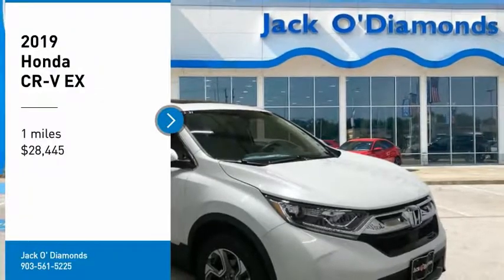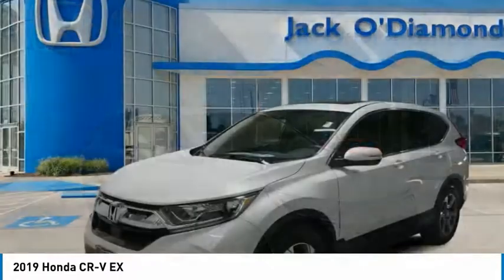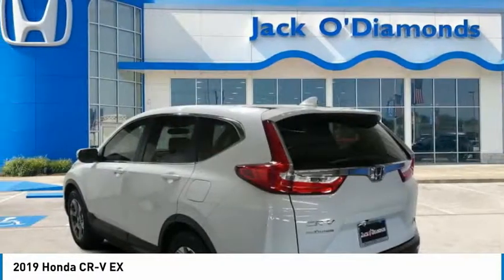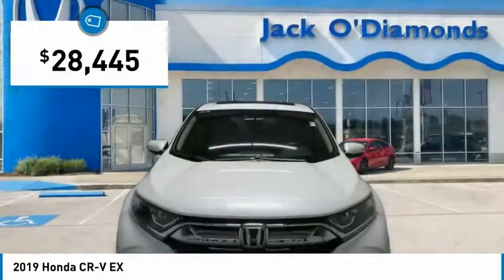We are pleased to show you the 2019 CR-V, a top recommended vehicle because of its car-like driving manners, good value, cool technology and comfy interior, and is priced below $30,000.